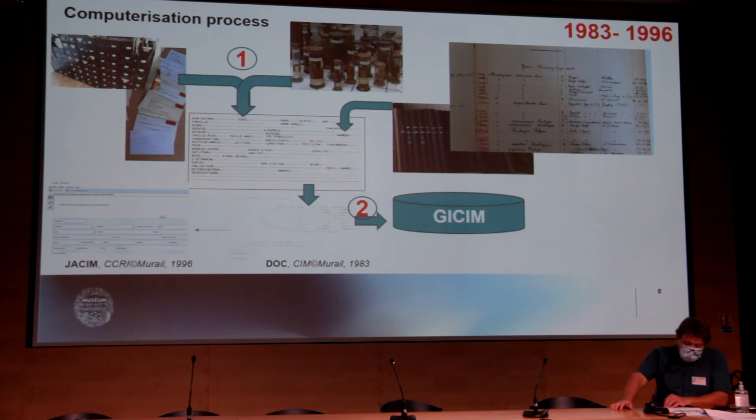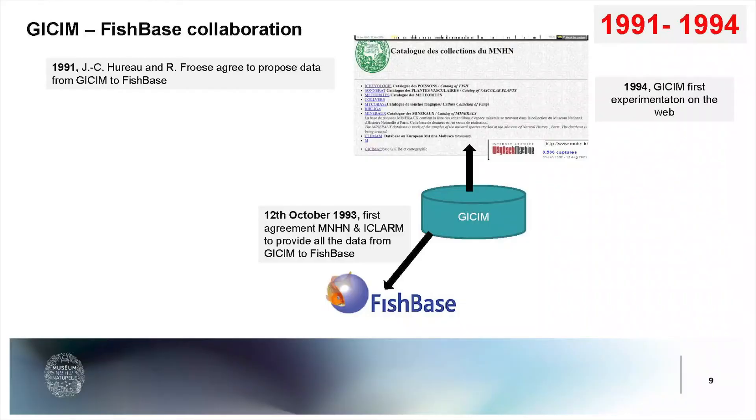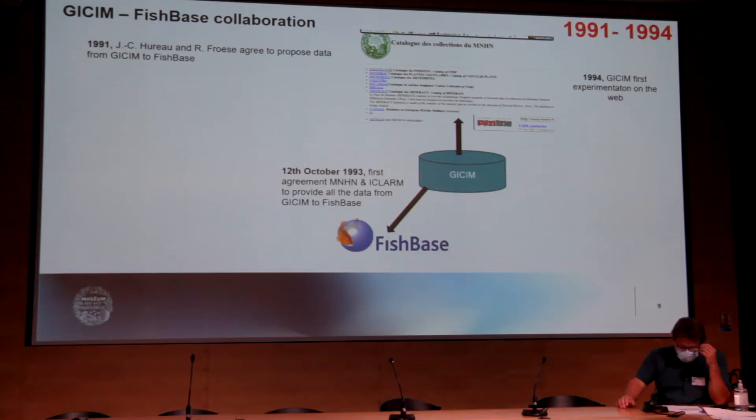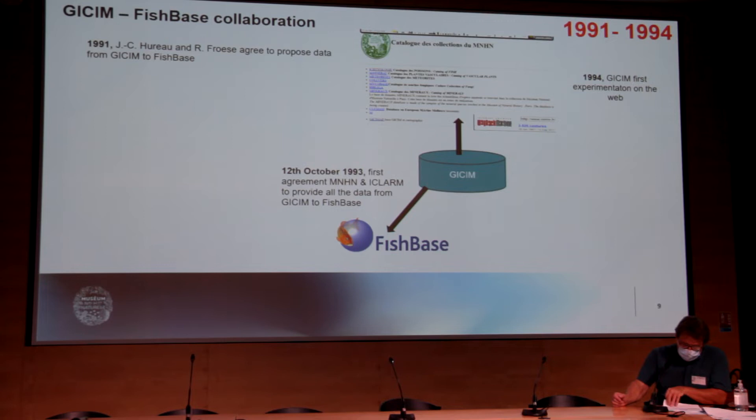At the beginning, we used software developed by Jean-François Murail. After this, we developed a second software called Glassim, still in use today in different versions. This computerization of the collection was the reason for the first contact between Rainer Freuse, Daniel Polly, and Jean-Claude Duro. In 1991, they agreed to exchange data from G-SIM to FishBase, and the first agreement was signed between FishBase and ECLARM to do this work together.